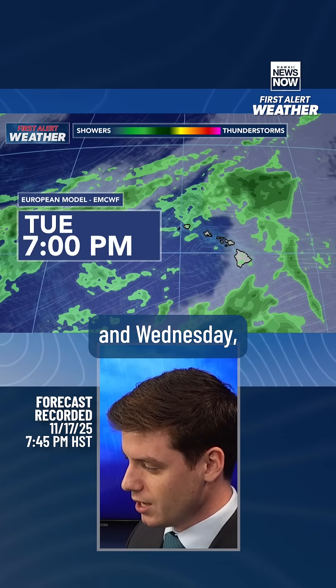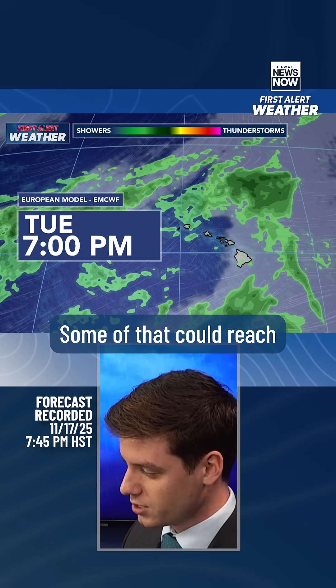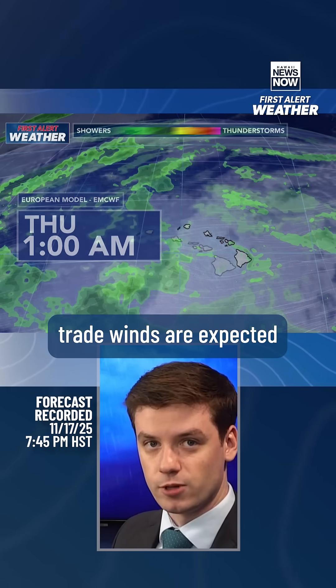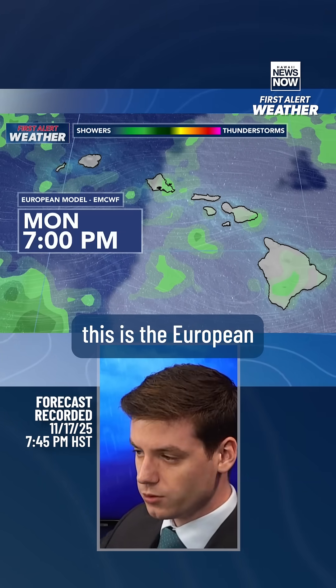The upper level low pressure system continues to pull moisture up from the south — some of that could reach Hawaii Island throughout Tuesday, and some of that moisture could get embedded into the trade wind flow going into Wednesday. Strong trade winds are expected on Thursday and Friday.